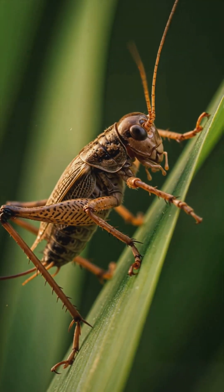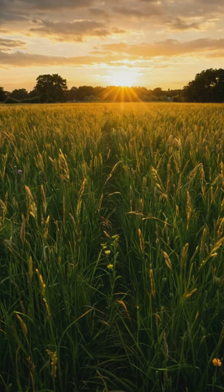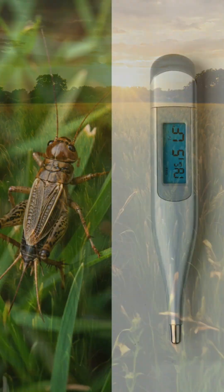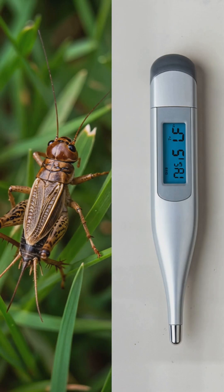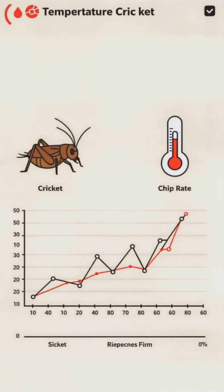Crickets are like tiny living thermometers — it's called Dolbear's Law, and it's seriously mind-blowing. Here's how it works: the warmer it is, the faster crickets chirp. You can actually use this to figure out the temperature outside. It's all because crickets are cold-blooded, so their metabolism speeds up in warmer weather, making them chirp faster.